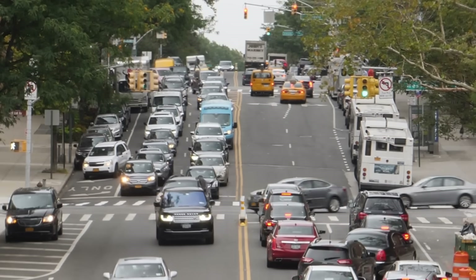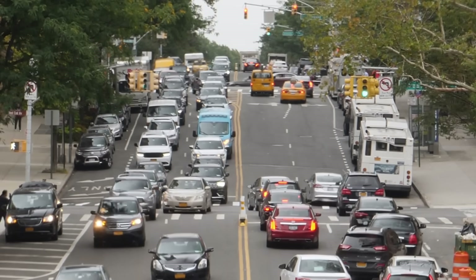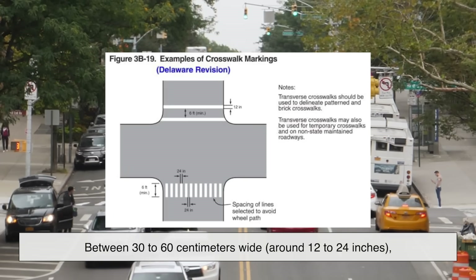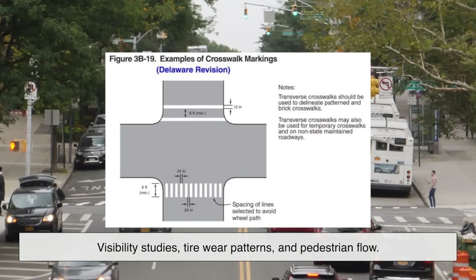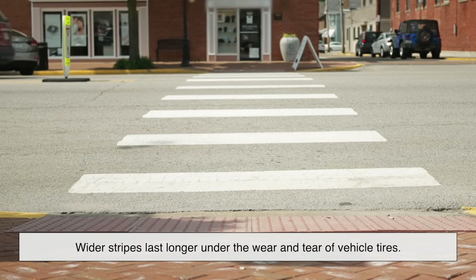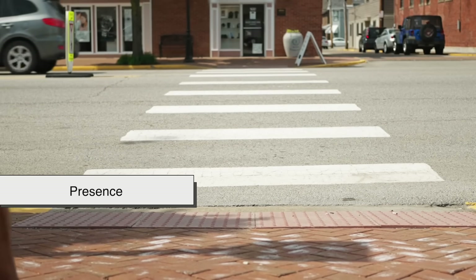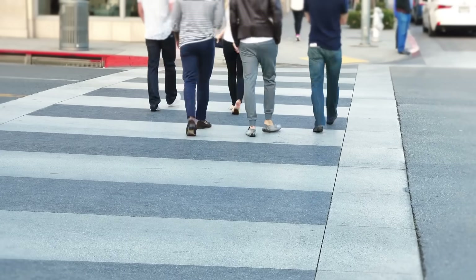The width of each stripe isn't arbitrary. In many countries, including the United States, traffic engineers follow official design guidelines like the Manual on Uniform Traffic Control Devices, or MUTCD. These guidelines typically specify crosswalk stripes to be between 30 to 60 centimeters wide — around 12 to 24 inches — spaced with gaps of similar size. These dimensions are chosen based on visibility studies, tire wear patterns, and pedestrian flow. Wider stripes last longer under the wear and tear of vehicle tires. Paint naturally fades over time, especially on busy roads, but thicker lines give more surface area for the paint to cling to, helping reduce the risk of accidents.